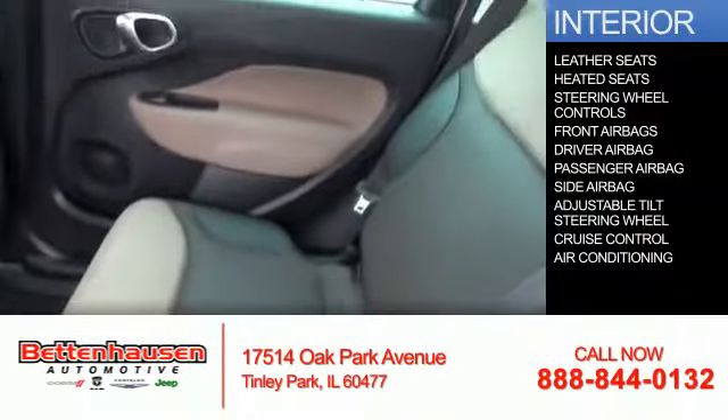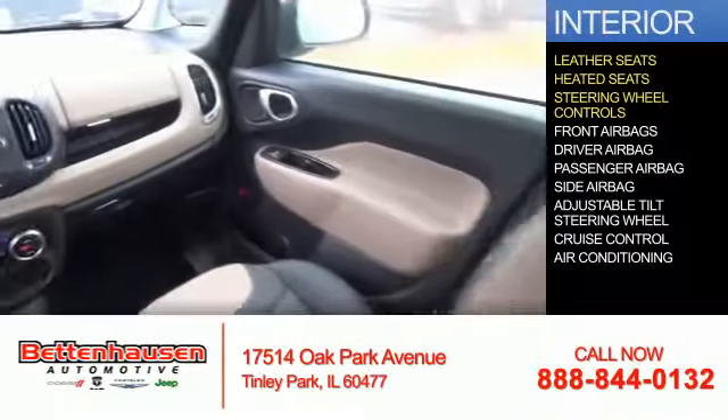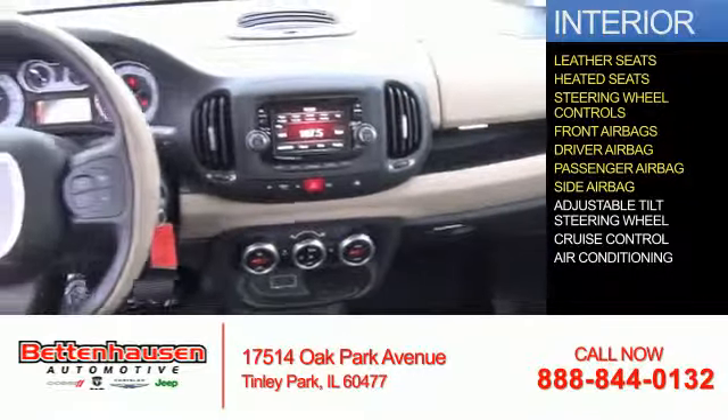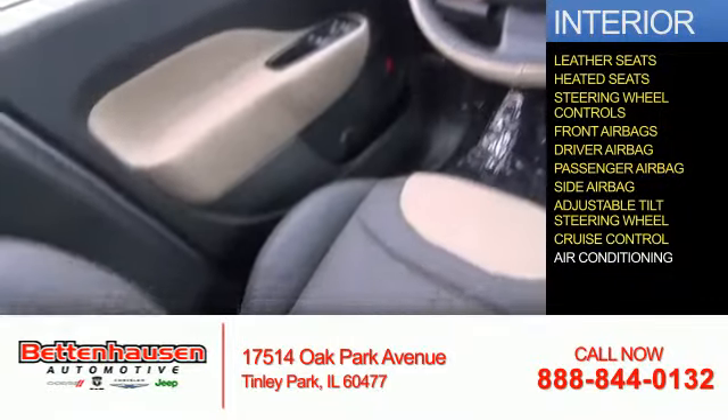Inside you'll find leather seats, heated seats, steering wheel controls, front airbags, driver and passenger airbags, side airbags, an adjustable tilt steering wheel, cruise control, and air conditioning. Great quality at a great price.